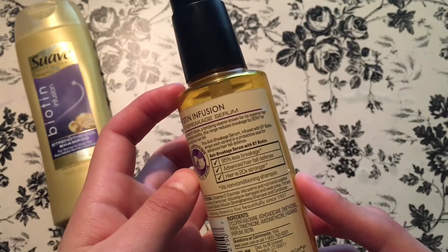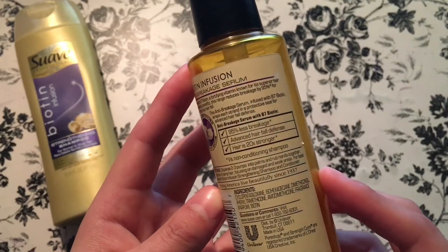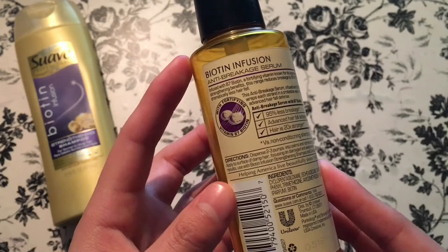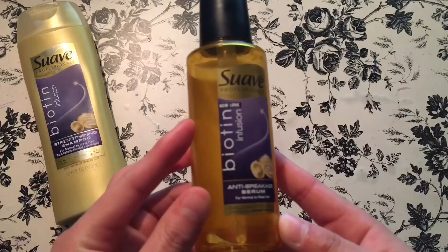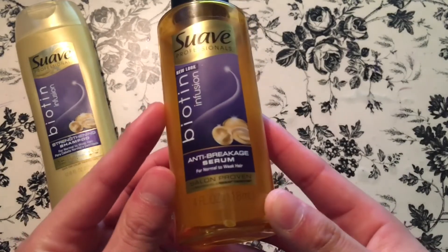To use this product, you dispense at least two to three pumps and apply it to the surface of damp hair, focusing on damaged and weak areas. For best results, you should use it alongside the Biotin Infusion Strengthening Shampoo and all the other Biotin Infusion products.